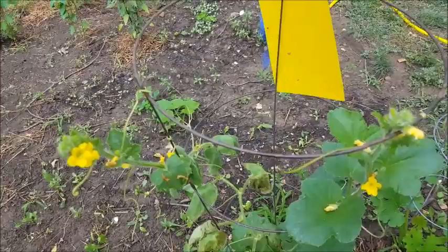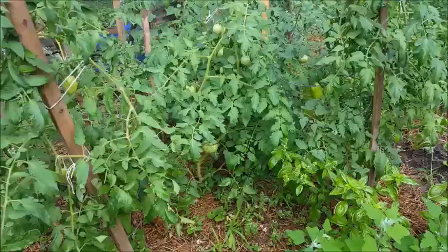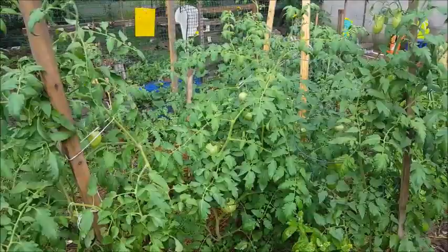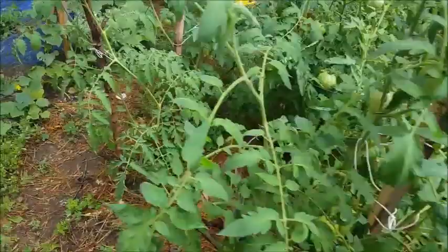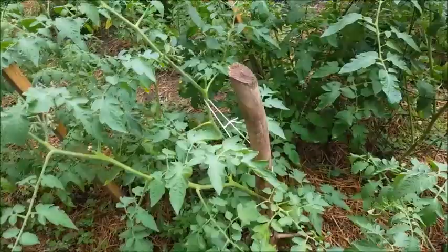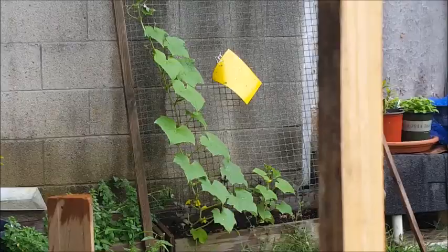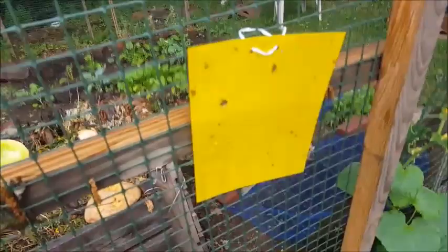Let's take a walk back to my tomatoes, which are coming along nicely. I got a late start so I don't have any ripening yet, but it will come. I have some nice Romas and some beautiful hillbilly tomatoes, and I think some grape tomatoes down there too. I also have some cucumbers back here — that's where I first spotted my cucumber beetle.